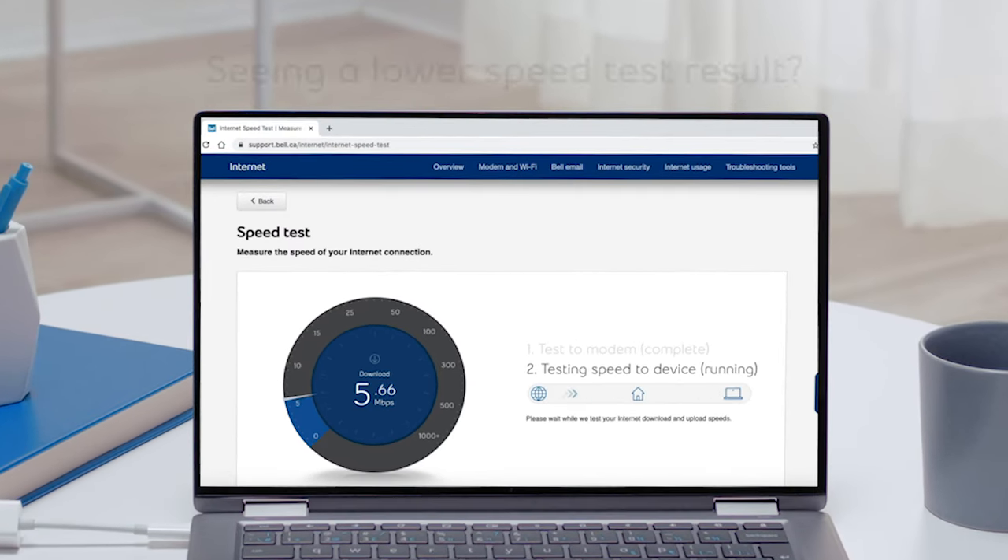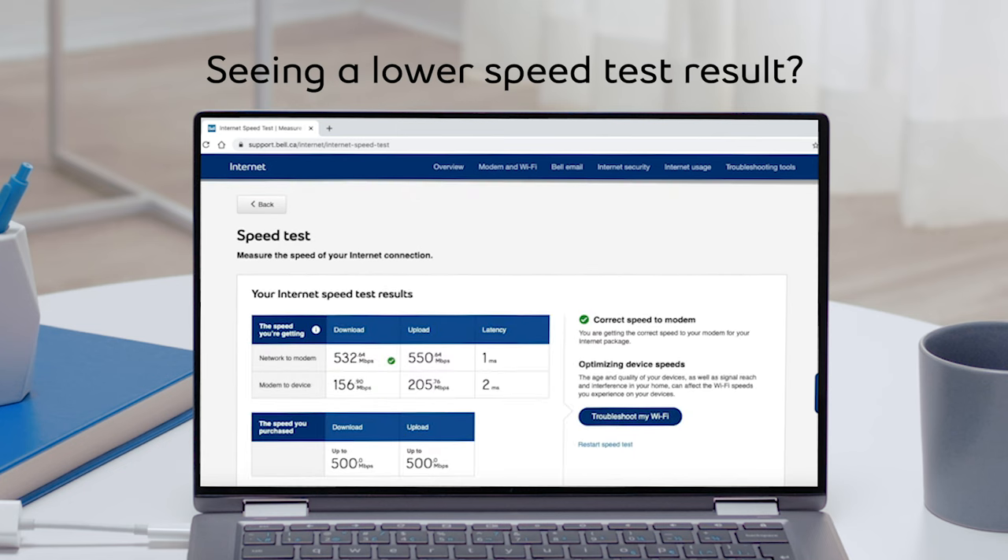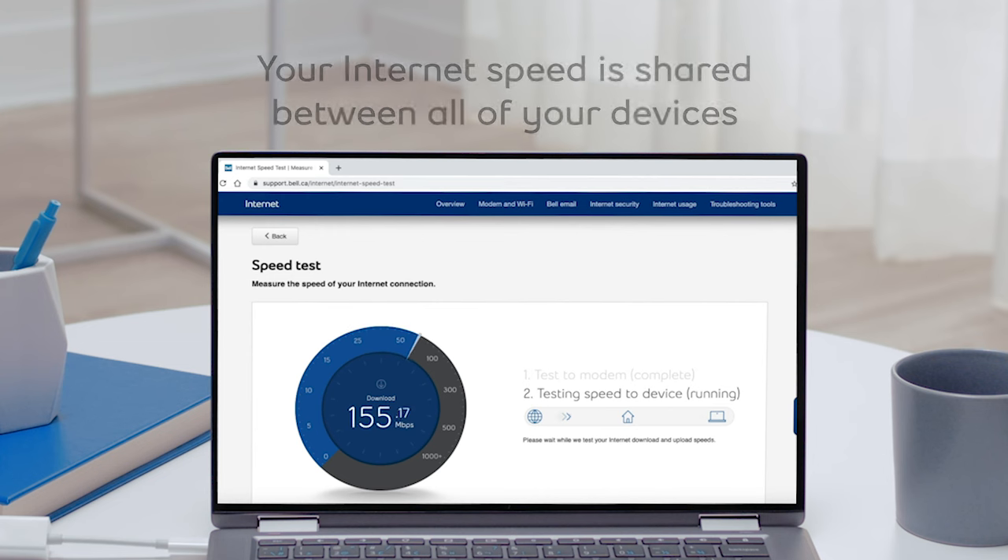You do a speed test and you see that your download speed is lower than 500 megabits per second. The first thing to know is that the speed you signed up for is the speed to your modem, or what we call the Home Hub. The speed is then shared with all the connected devices in your home.